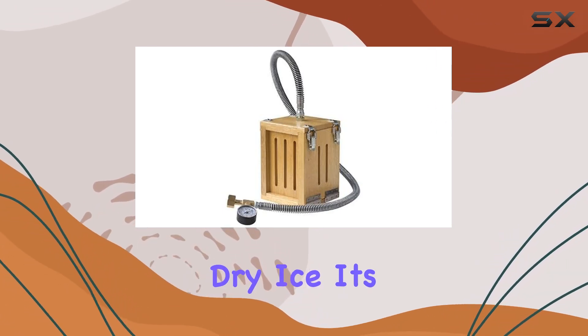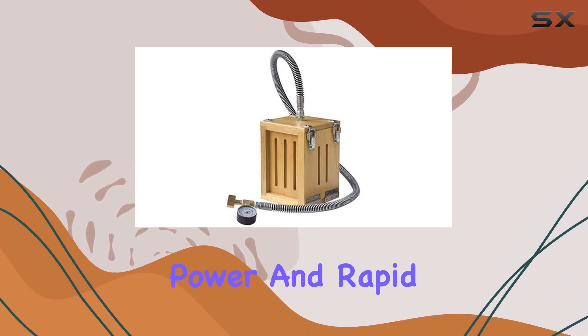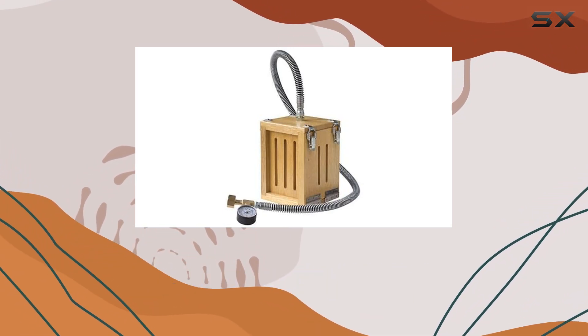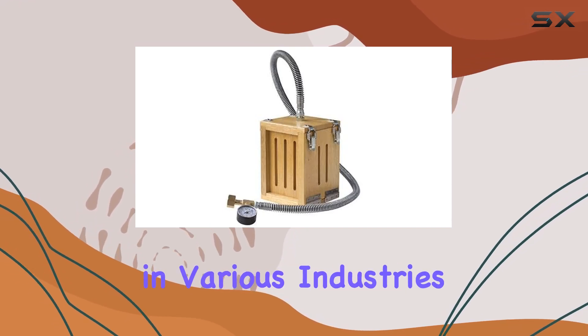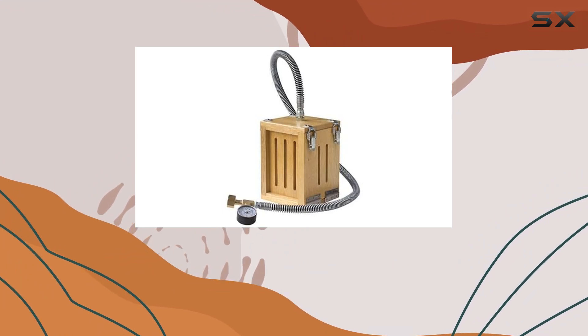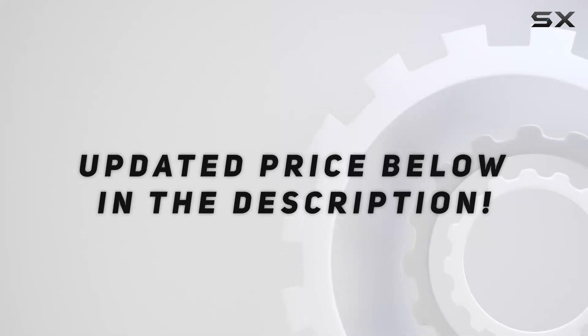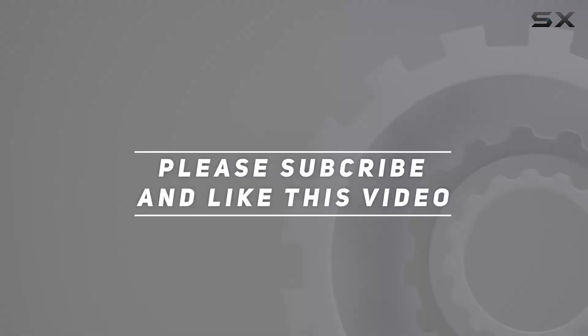In conclusion, the Coal Palmer Portable Dry Ice Maker is a must-have for professionals in various industries. Its compact size, independence from electrical power, and rapid production capabilities make it a game changer. Say goodbye to waiting for dry ice deliveries and hello to instant access whenever you need it. Check out the video description for an updated price, and thank you for watching.